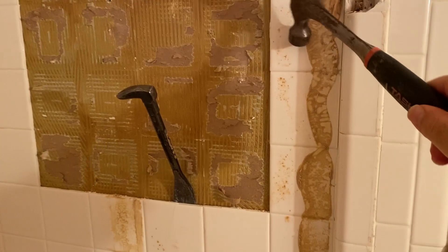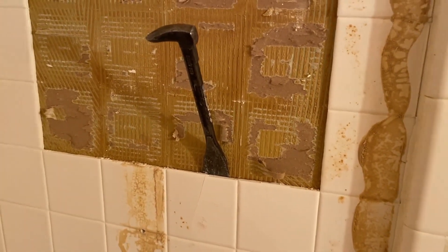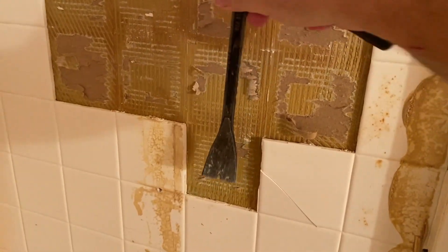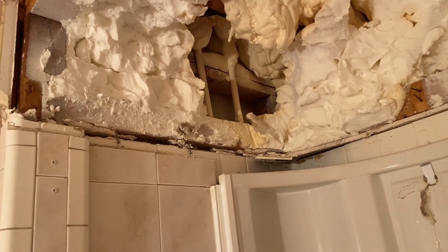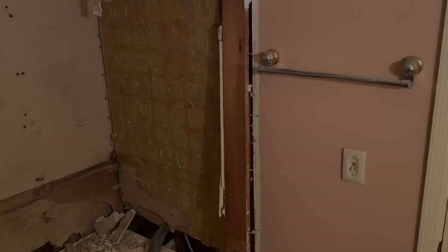I'm taking out the old tiles using a chisel with a hammer — hitting it like this, then popping them off. It's tough because it's a double layer. I'll also show you where the water pipes are — you can see those two right there. That's where I need to cut and plug them before I can take the Jacuzzi out.